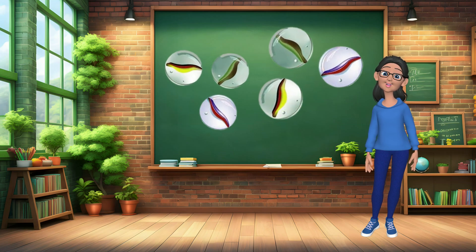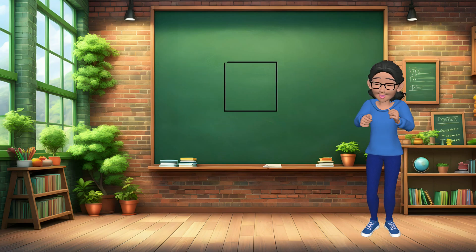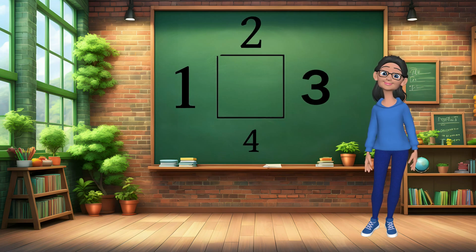If you have 6 marbles and you lose 3 of them, how many marbles do you have left? 3. Alright, let's count the sides of a square together. Ready? 1, 2, 3, 4.